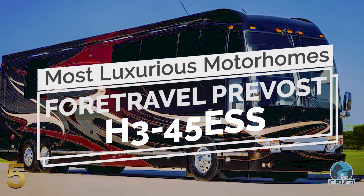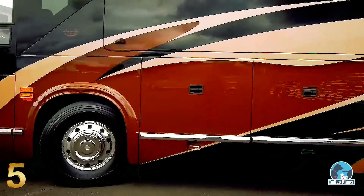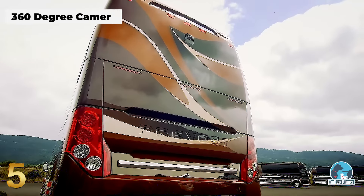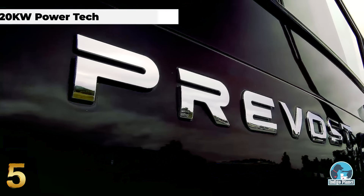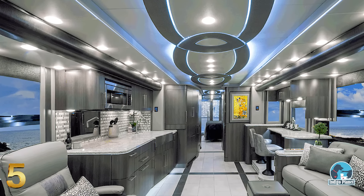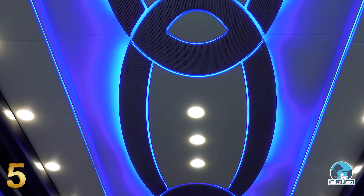Number 5: Fort Travel Prevot H345 ESS. With meticulous design and exceptional quality, packed with a virtually endless number of incredible features, Fort Travel has infused its more than half-a-century of coach-building expertise, creating its most luxurious model, the Prevot H345 ESS. The floor plan features four slide-out rooms and an enormous space, filled with the longest list of specs of any of the motorhomes presented in this list.